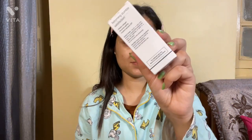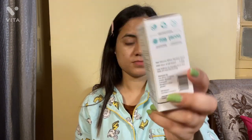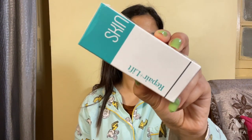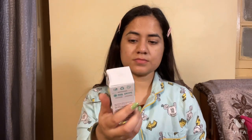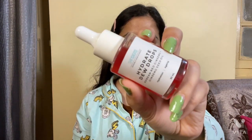Next I have products from a newly launched brand, Its Skin Science. I have two products: one is their vitamin C serum which I bought myself, and the second is a ginseng serum which was sent by the brand. I'll share my experience about these serums.